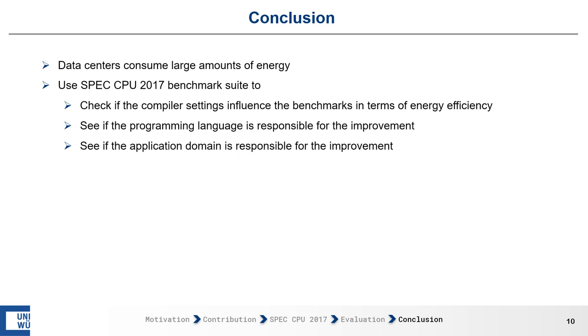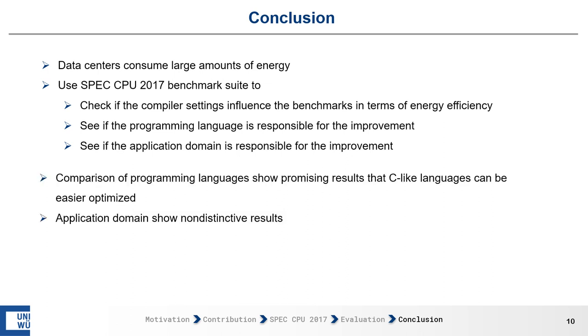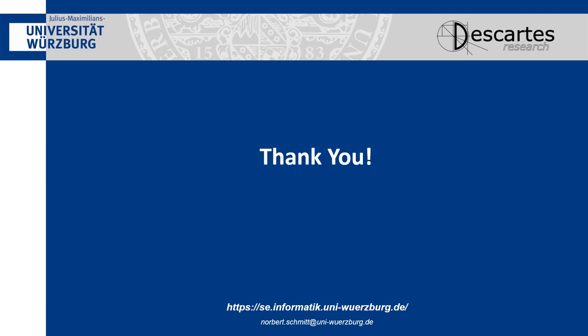In conclusion, data centers consume a large amount of energy, so we should aim to increase energy efficiency as much as possible. We used the SPEC CPU 2017 benchmark suite to check how compiler settings meant for increasing performance influence benchmarks in terms of energy efficiency, and whether the programming language or application domain is responsible for improvement. The comparison of programming languages shows promising results that C-like languages can be easily optimized using performance settings. The application domain showed non-distinctive results, so further measurements on a broader set of software are necessary. Thank you for your interest in our research — feel free to contact us for questions or collaborations.